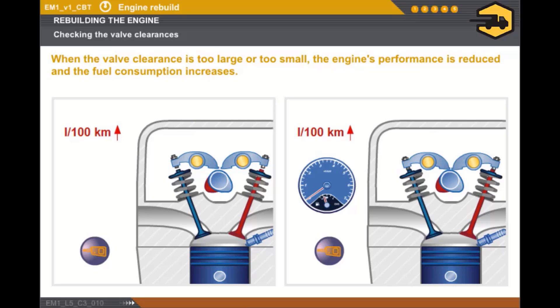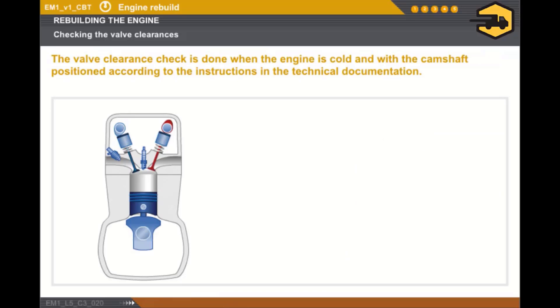The valve clearance settings directly affect how the engine fills with air, which affects the compression. Whatever the valve control type, you must take the following conditions into account before checking the valve clearance.